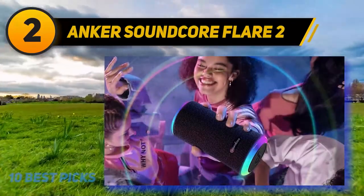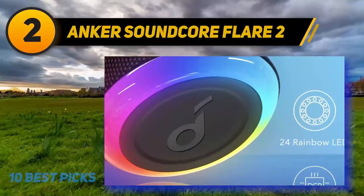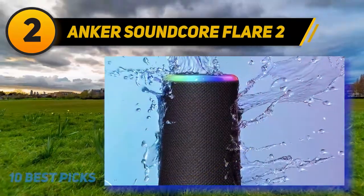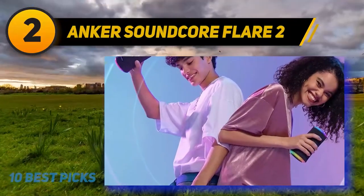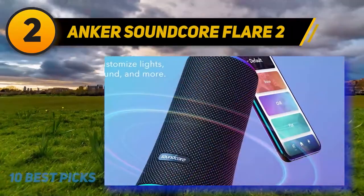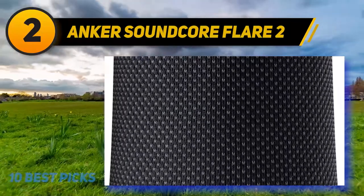The Soundcore Flare 2 performed well as a speakerphone too, excelling in Microsoft Teams and Zoom virtual meetings. The bass intensity is easily adjustable via the Soundcore mobile app. The intuitive app also handles customization of the ring lights. A Party Cast feature allows users to connect more than 100 Flare 2 speakers and synchronize their sound and ring lights. The speaker's IPX7 rating means it can survive full submersion in water, and Anker backs the product with a robust 18-month warranty.